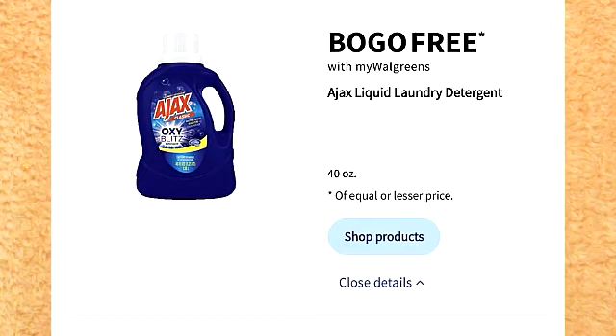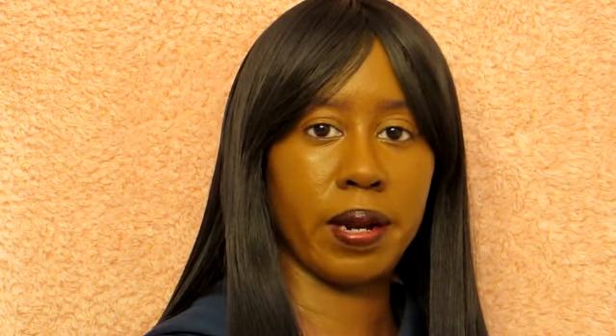There is a deal on Ajax laundry detergent. It is on sale buy one, get one free. I do think this is a really good deal and a great stock-up item. And it looks like the larger size of Purex is on sale for $8.99. There is a $3 coupon you're able to use. When it comes to larger sizes, this is actually a really good deal. Also, BJ's has really good deals on their larger sizes as well.